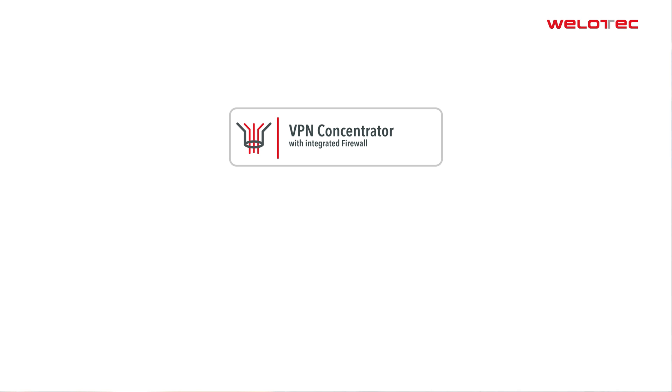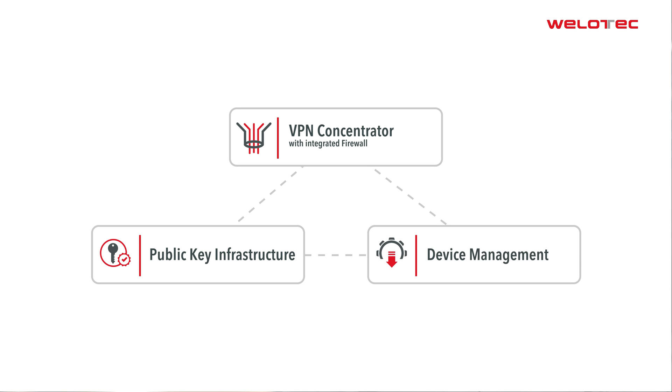The Velotech VPN Security Suite consists of three components: a VPN concentrator with an integrated firewall, a public key infrastructure, and a device management.